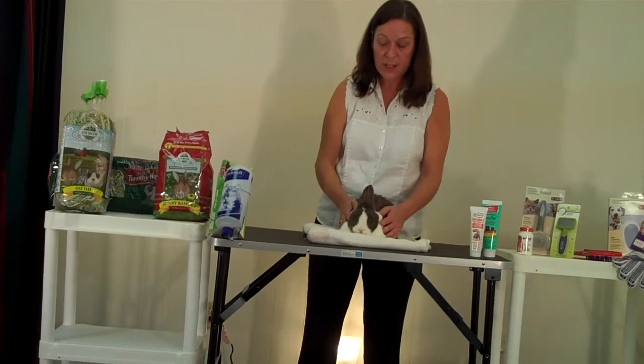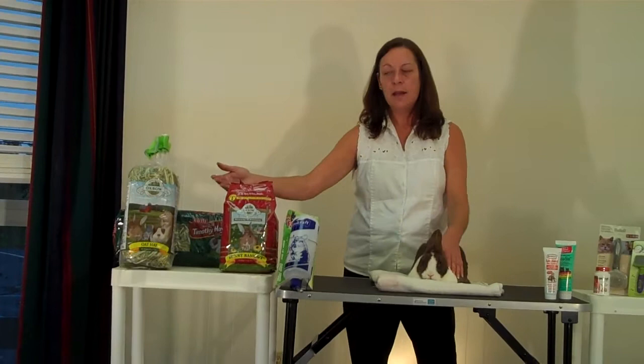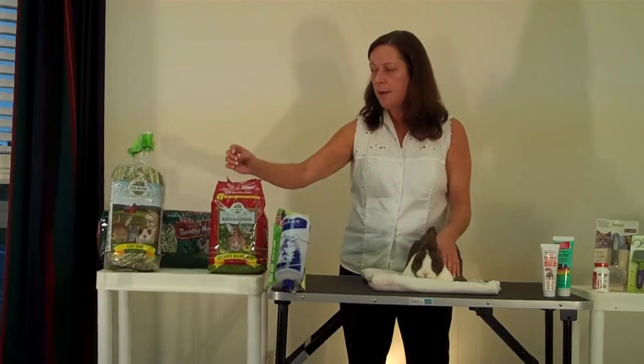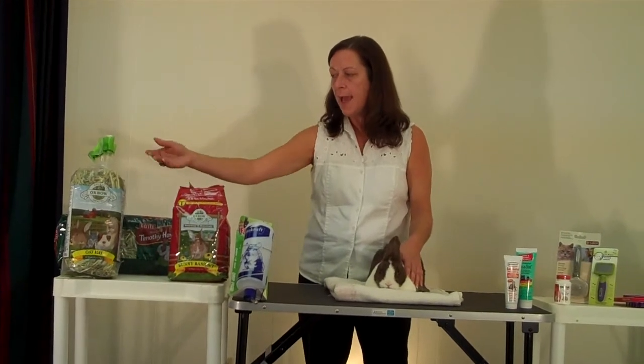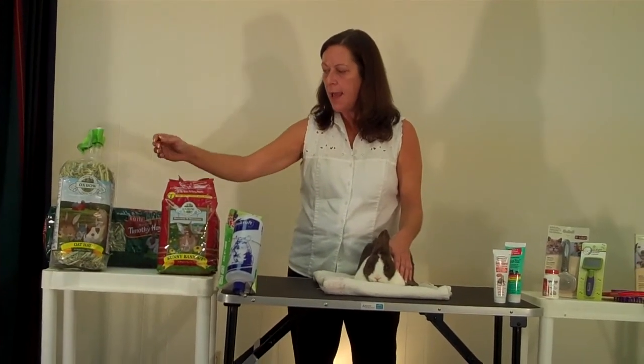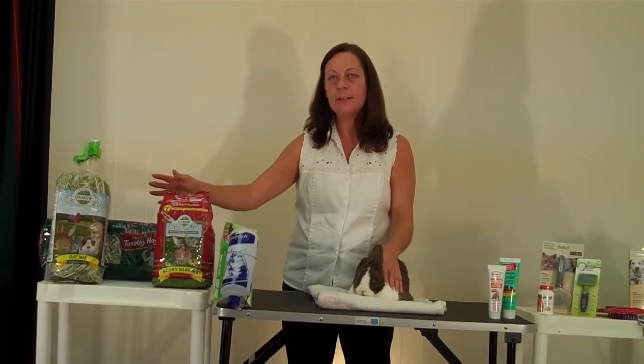Some of the ways to prevent hairballs: the number one concern would be to have a high fiber diet. There are high fiber pellets, and also grasses and hays such as timothy hay and oat hay. The oat hay and timothy hay plus fresh leafy vegetables should be the majority of the rabbit's diet.